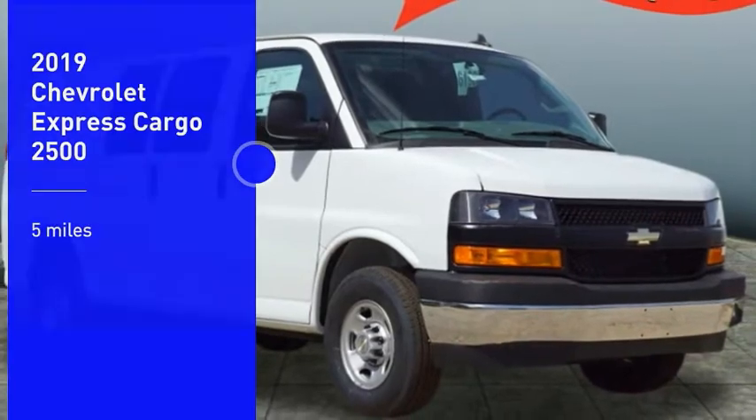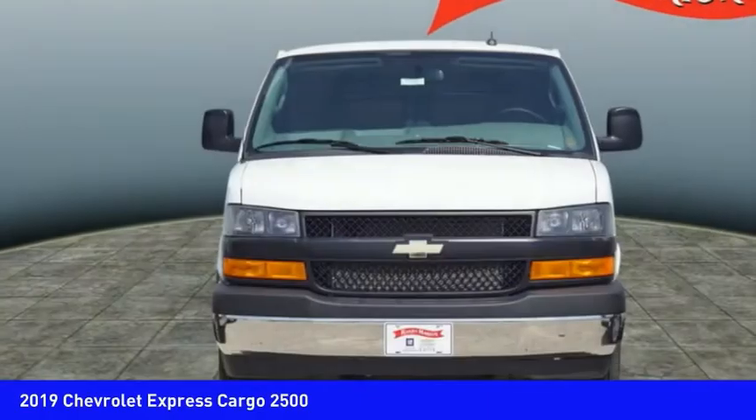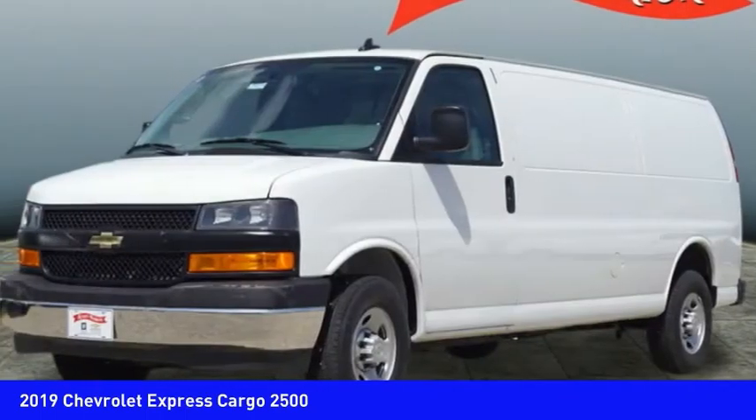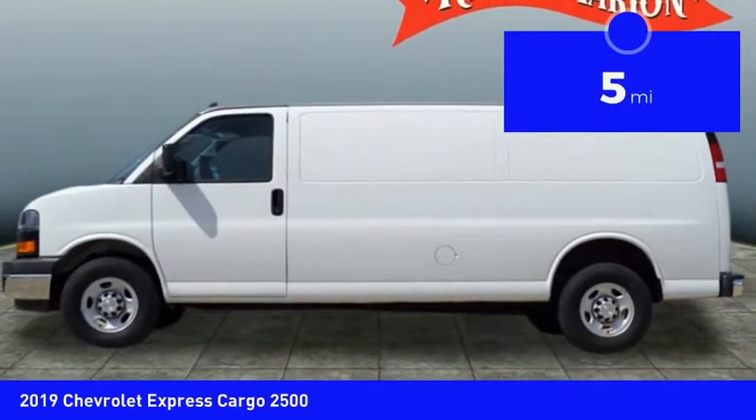We are pleased to show you the 2019 Express Cargo. The Chevy Express Cargo van is ready to handle all of your work tools, carpooling to work, or running the kids to soccer. This vehicle has less than 100 miles.